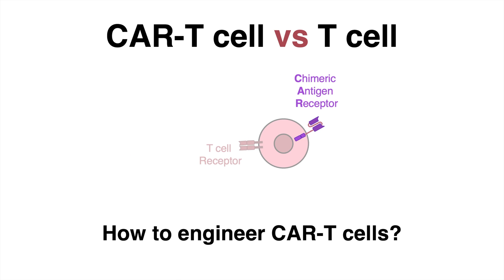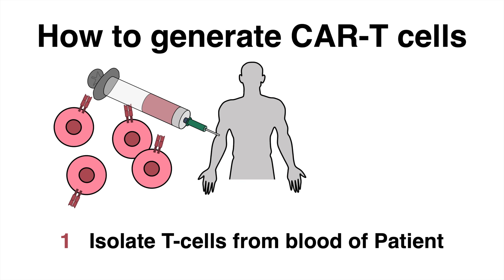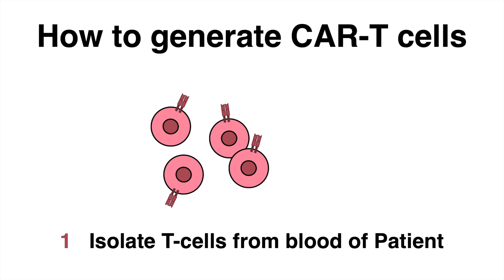But how are CAR T-cells made? In step number one, blood is removed from the patient, and the T-cells are isolated and cultured.